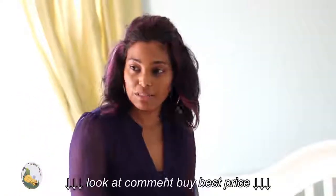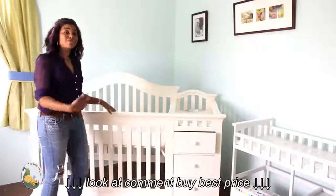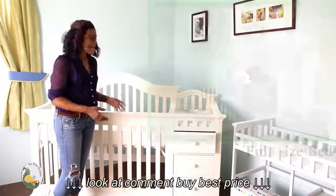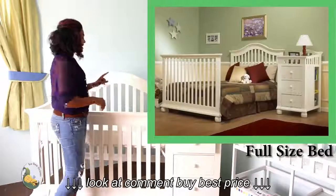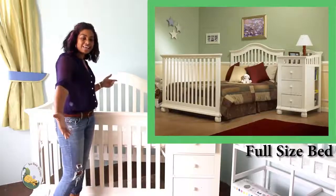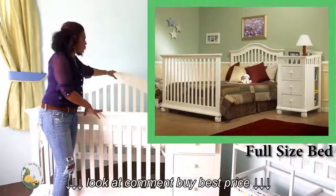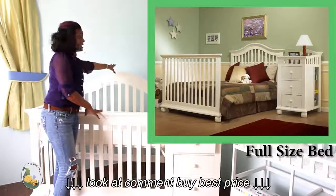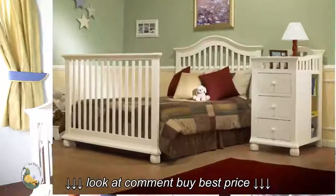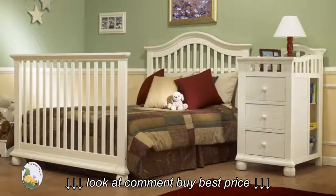They still have the safety of not rolling out of the toddler bed. Once the toddler has graduated from the toddler bed, it converts to a full-size bed. Adult rails extend to the length of a full-size bed, the back board becomes the headboard, and this front piece becomes the footboard.